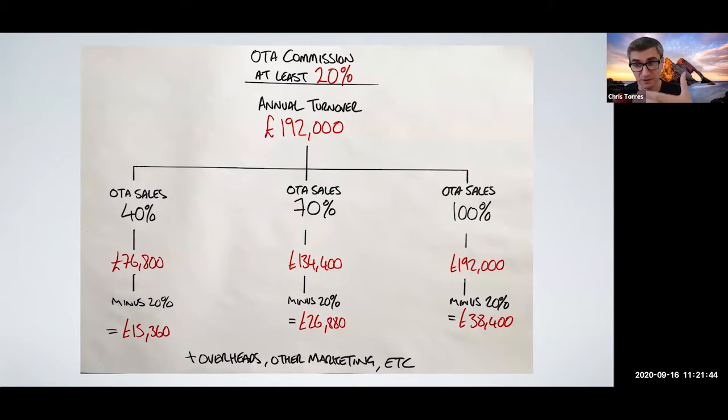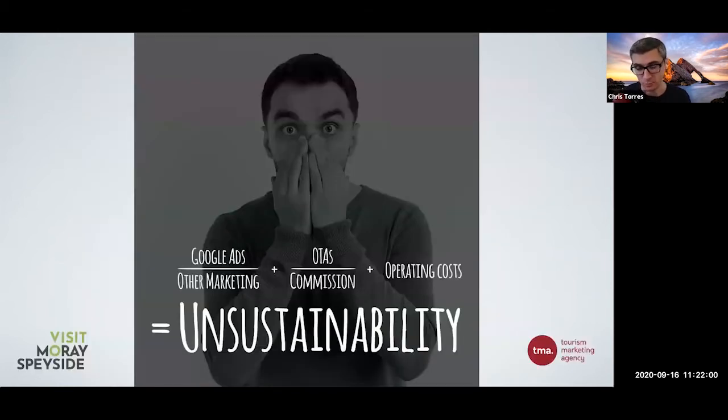Think about what you're doing, what you're spending. Have a closer look at what you're spending each year in terms of OTAs, other marketing efforts, and your overheads. You may surprise yourself how much you're actually spending. If you're doing your own Google Ads - competing against OTAs - plus any other marketing efforts, plus OTA commission, plus your operating costs - in my opinion, that equals unsustainability. Commissions from OTAs are only going to increase, they're only going to add in other fees, so it's going to get harder and harder for you to create profit in your business.